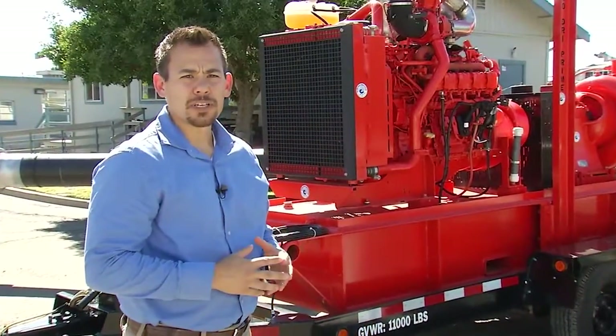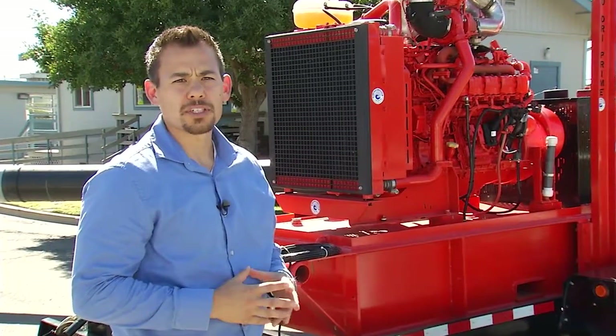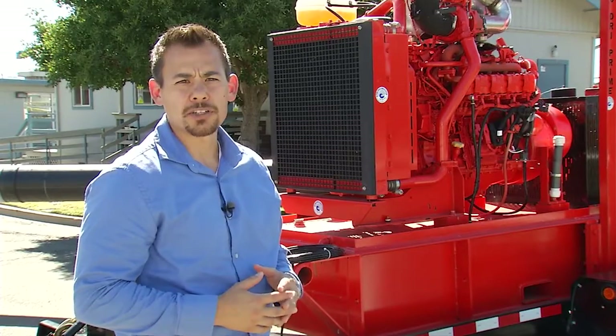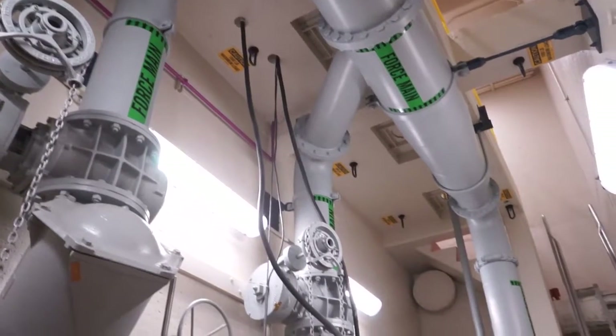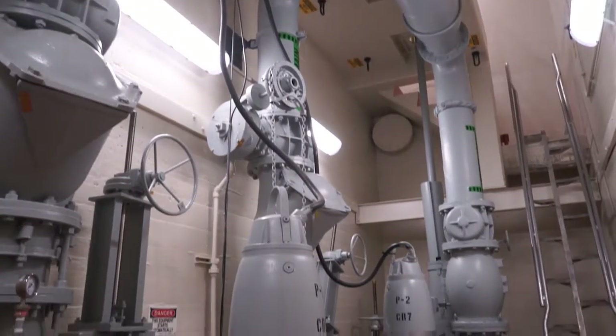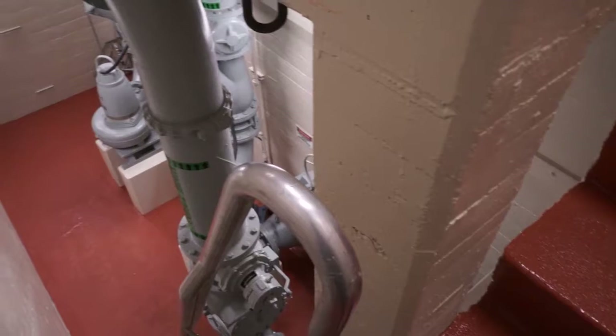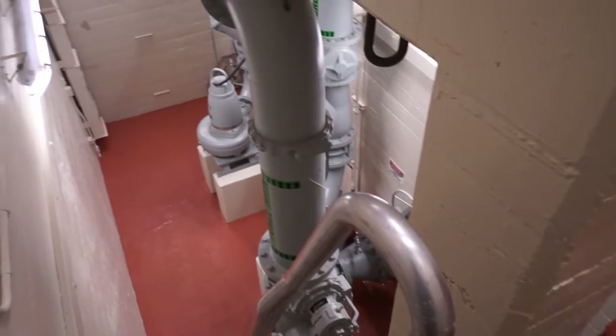The electrical equipment and motors of two existing self-priming centrifugal pumps were located such that they were subject to flooding in the event of a failure in the dry pit. This potential risk was addressed by replacing these two existing pumps with two new submersible pumps installed in a dry pit application. The new submersible pumps will continue to operate even if the pump room is completely flooded.